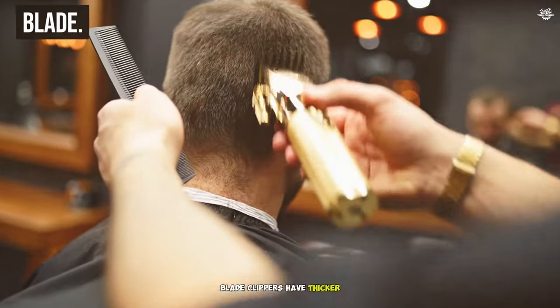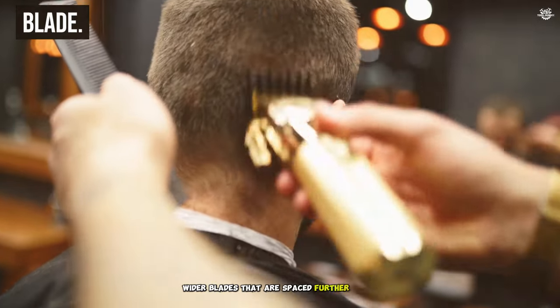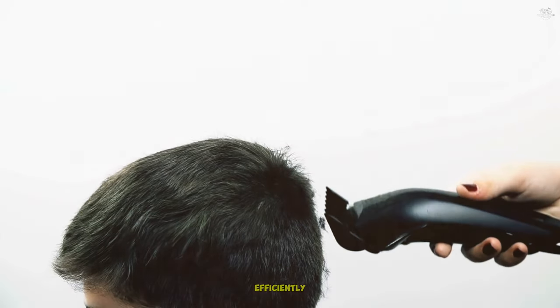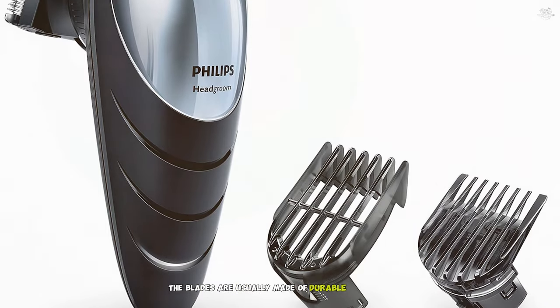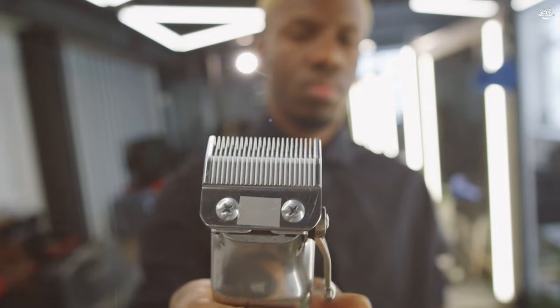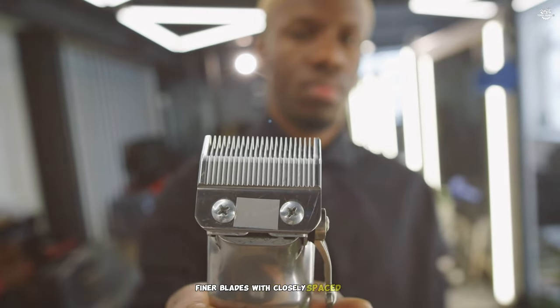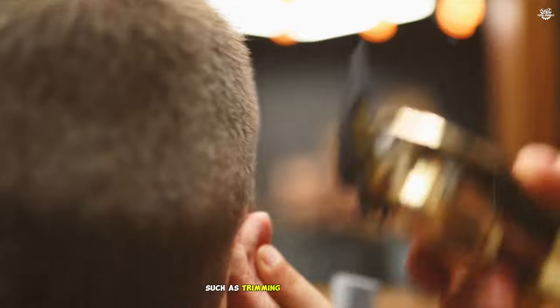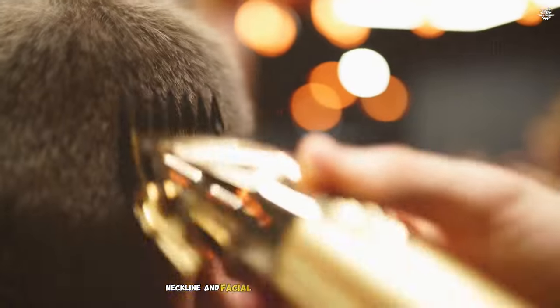Blade: Clippers have thicker, wider blades that are spaced further apart. This design helps them cut through thick and long hair efficiently. The blades are usually made of durable materials like stainless steel, titanium, or ceramic. Trimmers feature thinner, finer blades with closely spaced teeth. They're perfect for close cuts and detailing, such as trimming around the ears, neckline, and facial hair. These blades are also typically made from stainless steel or titanium.